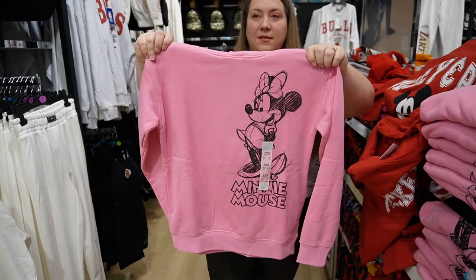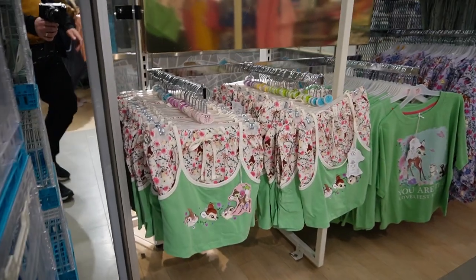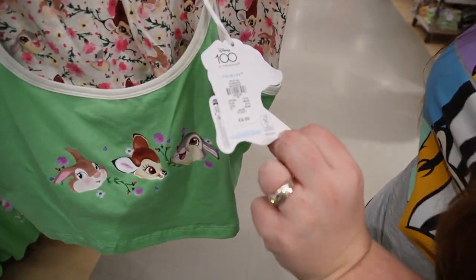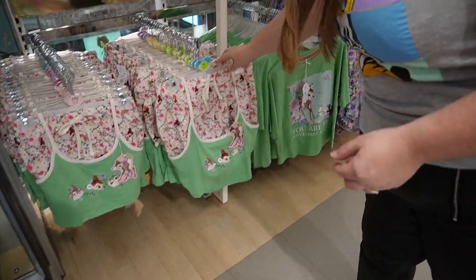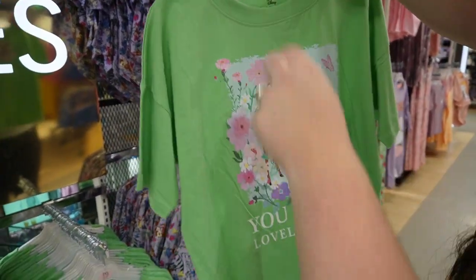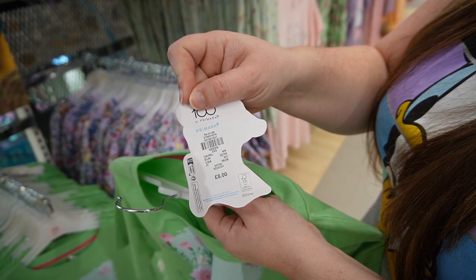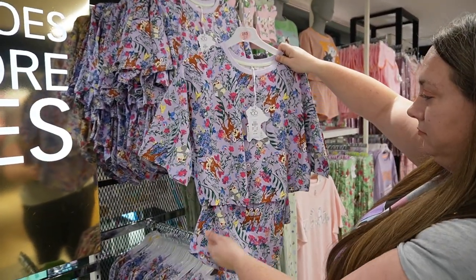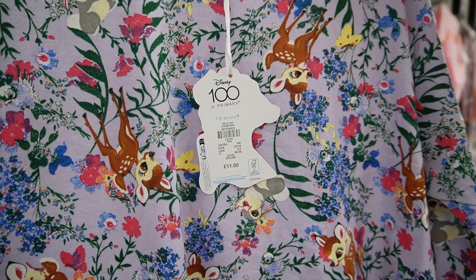Not as much range this time as last time — a lot of the 100th anniversary stuff had sold out. We're going upstairs now to the pajamas. Lots and lots of really spring-like pajamas here. They have a really big Bambi and Aristocats range — nine pounds for a little crop top and short set with the Bambi design. Above that is eight pounds, and I think the shorts to go with it. Here's a crop t-shirt and short set for eleven pounds.